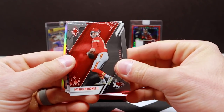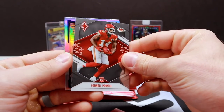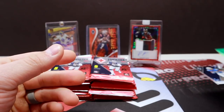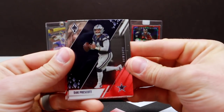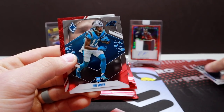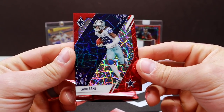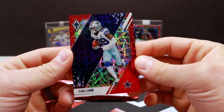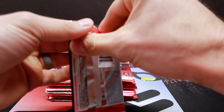I'm going to stop talking and get to ripping. First pack: Eckler, Cornell Powell rookie, and Hot Route CD Lamb — no exclusive parallels there. Pack two: Metcalf, Carson Wentz, Smith, and CD Lamb. That is the Red Laser Parallel, looks very good. It's out of 285 — I don't know why they chose that number, but that's what they're rolling with for the Red Parallels.